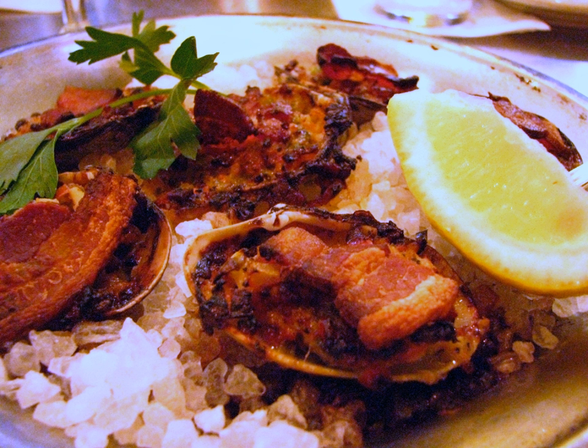Clams casino is a clam on the half shell dish with breadcrumbs and bacon. Green peppers are also a common ingredient. It originated in Rhode Island in the United States. It is often served as an appetizer in New England and is served in variations nationally.